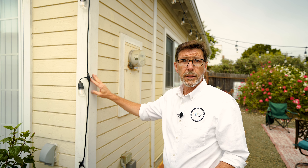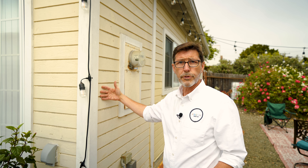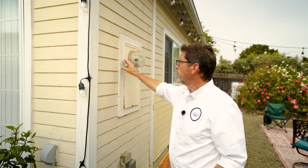Trim boards have an important function in carpentry. They cover the cut ends of other boards and prevent water intrusion. They also create a neat line around openings and serve as decorative borders around the most important features of the house.